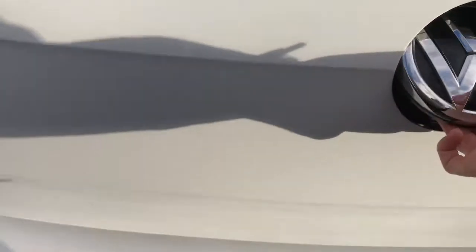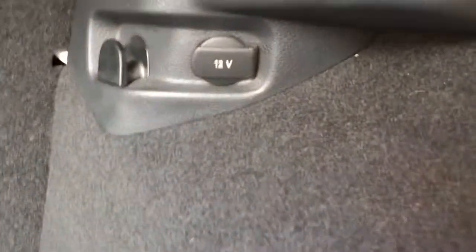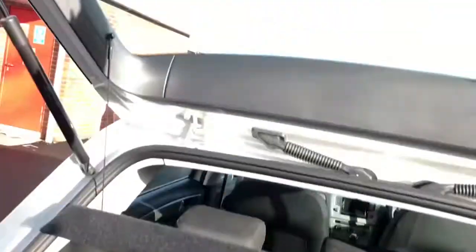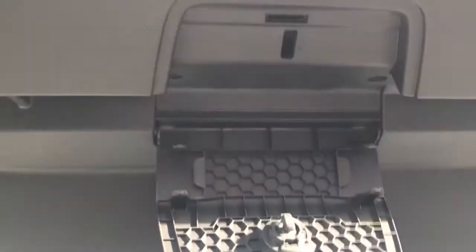I'll just open up the boot now. You've got plenty of room in the boot, lots of storage space and your 12 volt port. You do also have under boot storage with your steel space saver spare tyre. You do also have your load cover and some storage just at the top here as well.